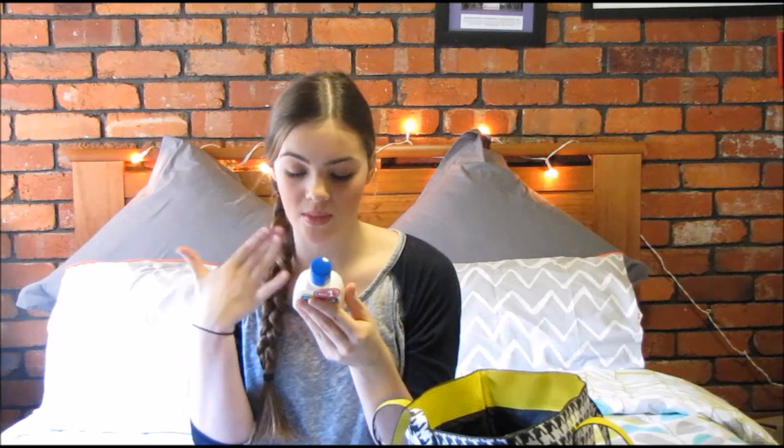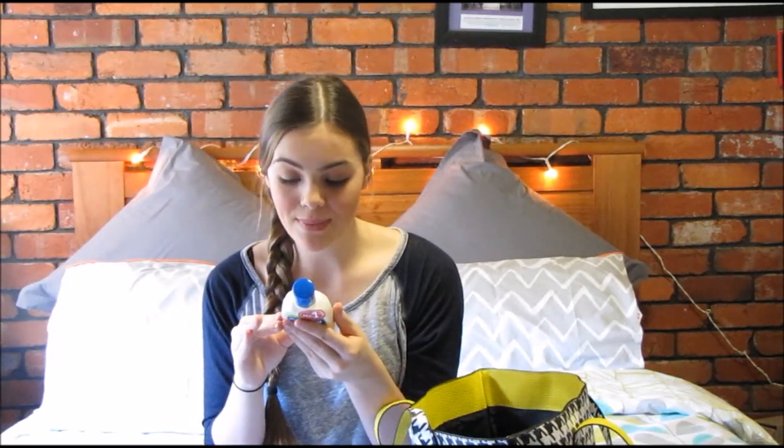The next thing is the Cetaphil Gentle Skin Cleanser for all skin types. I have used this pretty much my whole teenage life — my brother and I used this every day when we were going through puberty and it's really good for helping with pimples and skin issues. It's fragrance-free, which is perfect because you don't want fragrance when you're washing your face. It doesn't sting eyes, helps skin retain moisture, and is gentle on baby's skin. It removes light makeup and won't block pores — I highly recommend it.